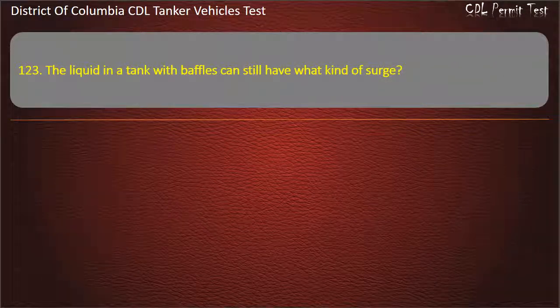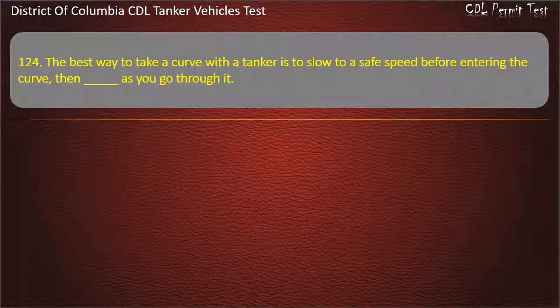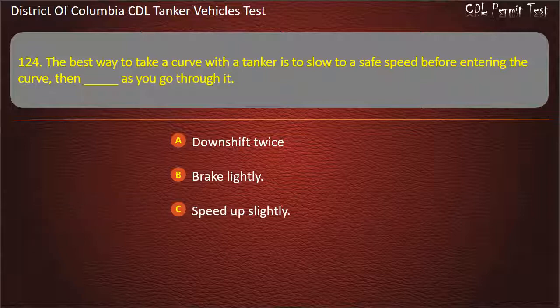Question 123: The liquid in a tank with baffles can still have what kind of surge? Question 124: The best way to take a curve with a tanker is to slow to a safe speed before entering the curve. Then, as you go through it: Downshift twice; Brake lightly; Speed up slightly. Answer: Speed up slightly.